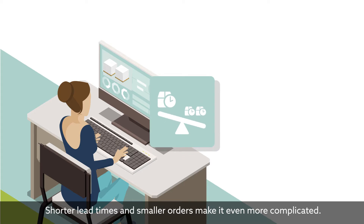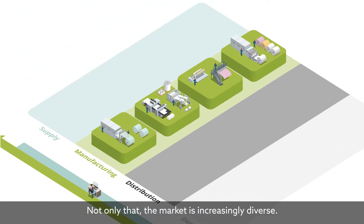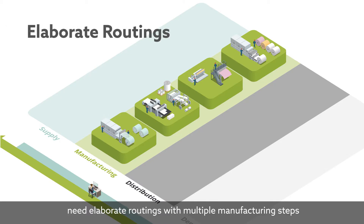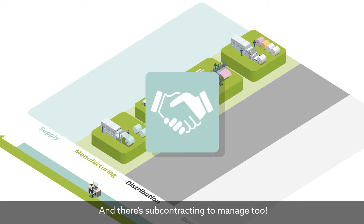Shorter lead times and smaller orders make it even more complicated. Not only that, the market is increasingly diverse. Some paper and plastic film products need elaborate routings with multiple manufacturing steps — embossing, lamination, coating, calendaring, you name it. And there's subcontracting to manage too.